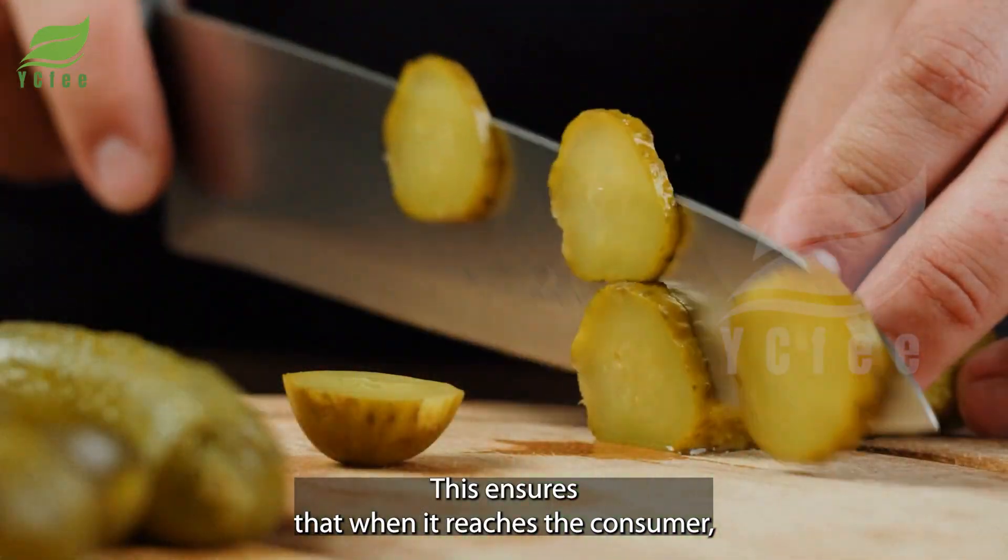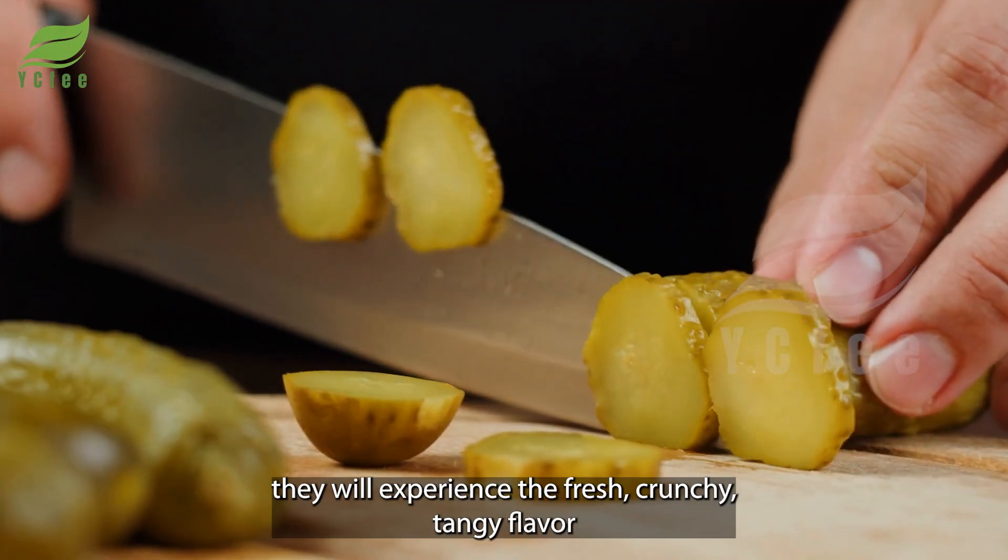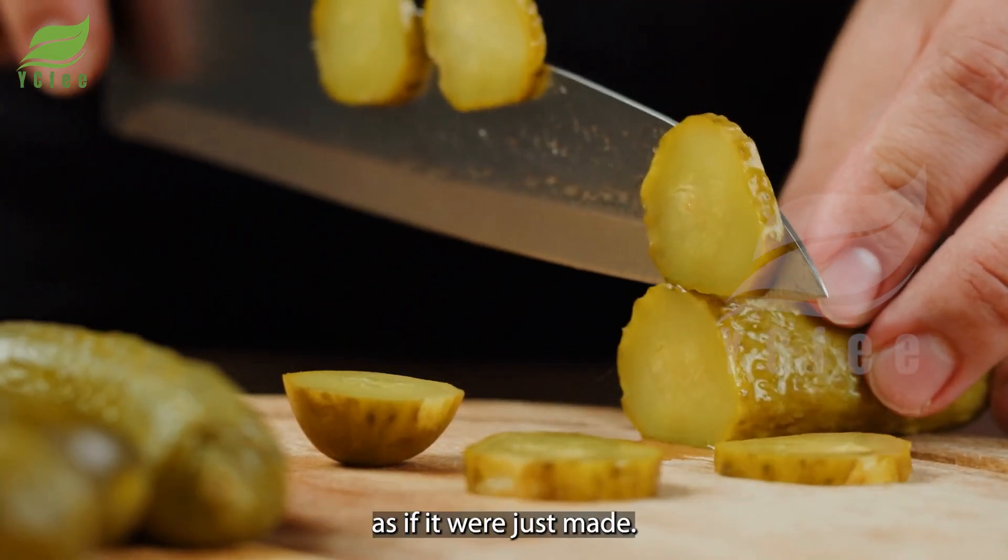This ensures that when it reaches the consumer, they will experience the fresh, crunchy, tangy flavor as if it were just made.